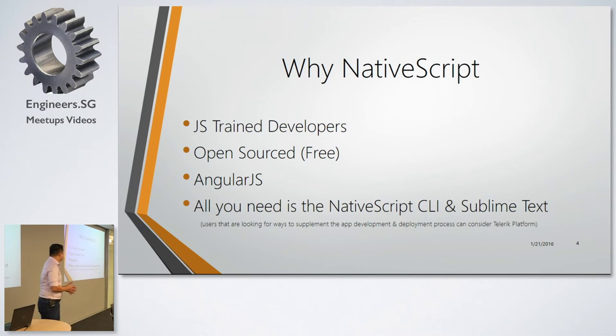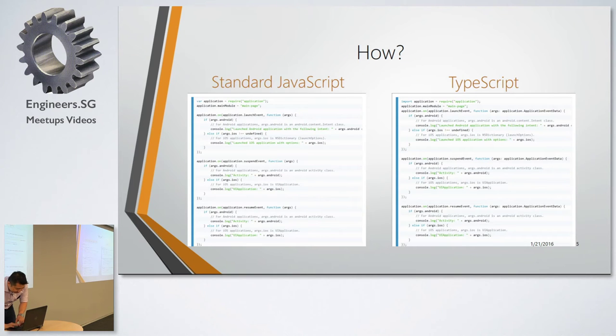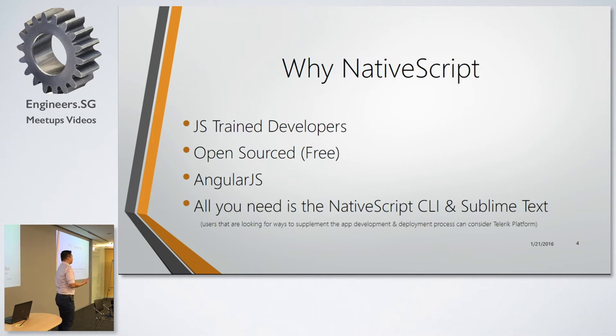So how do you use NativeScript? A very easy way is to start using the NativeScript command line interface and Sublime Text. For those interested in more complex app development deployment tools, we have the Telerik Platform — that's one option you can look at, though I won't go into that today. And for .NET developers familiar with Visual Studio, you can also run NativeScript through Visual Studio.